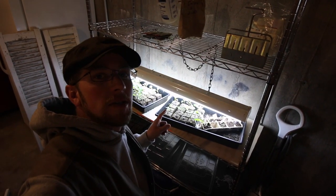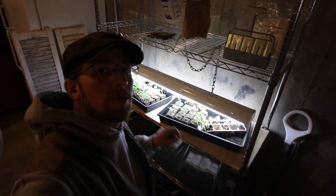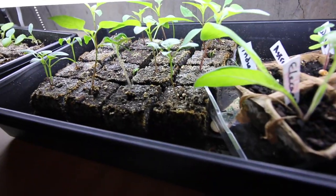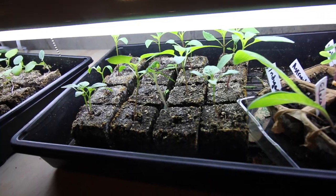Right over here are the peppers we started from seeds that we got out of a store-bought pepper. Let me show them to you — those guys are doing good. We'll keep them under the grow light for a little bit longer and then we'll move them upstairs on the table right by the sliding glass window where everything else is.